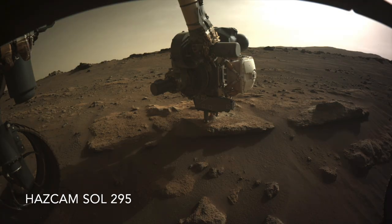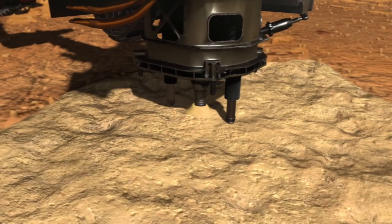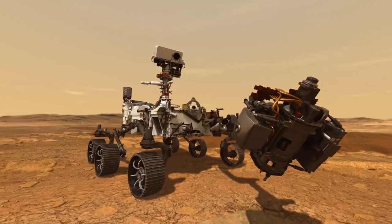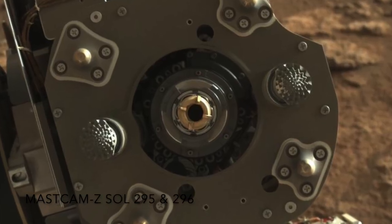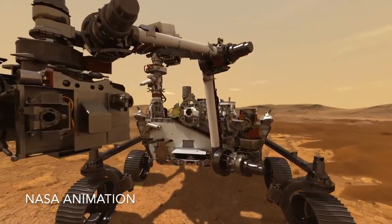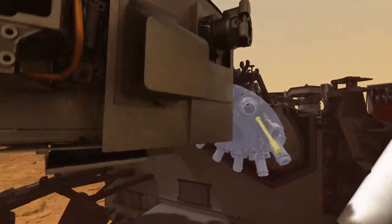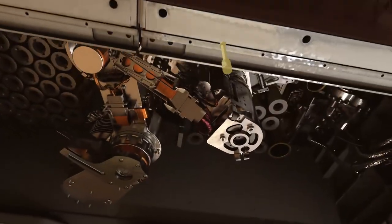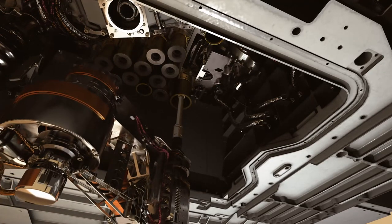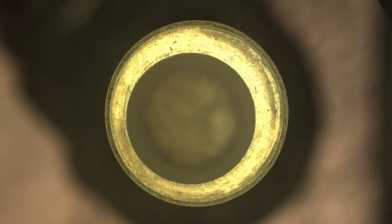Next up is the coring operation, which produces a pile of tailings in the process. Here's an animation of what that looks like. When completed, the arm presents the drill bit to the MASCAM-Z camera to make sure that there's actually a rock core inside. Then the arm delivers the drill bit with its sample tube to the bit carousel, where it gets transferred into the rover for further inspection. An internal robotic arm lifts the sample tube in 1-centimeter steps so that the camera, known as CASHCAM, can gauge how much sample is inside.